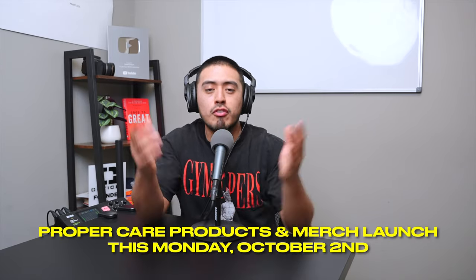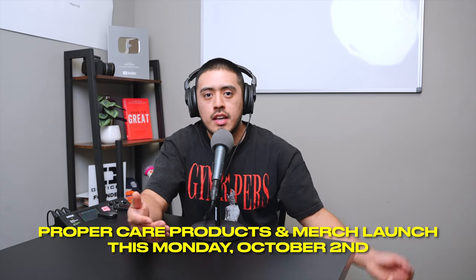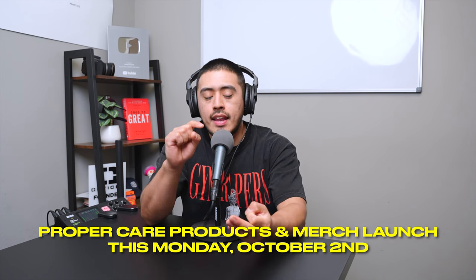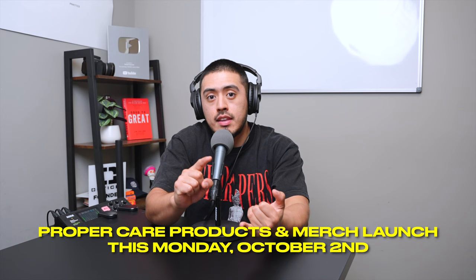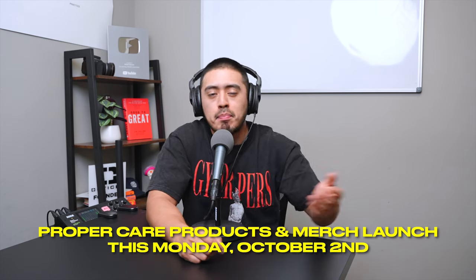I want to mention quickly that this Monday, October 2nd, we're finally launching the Proper Care products and merch. We're going to have an all-purpose cleaner, a glass cleaner, a plastic and rubber dressing, and a car soap in both 16 ounce and gallon sizes. We're also going to have the merch and one hat being launched.